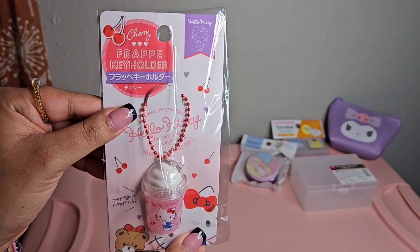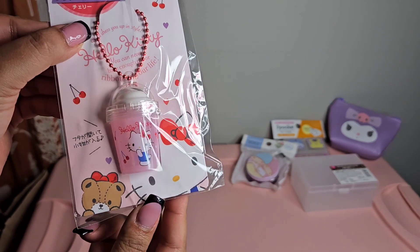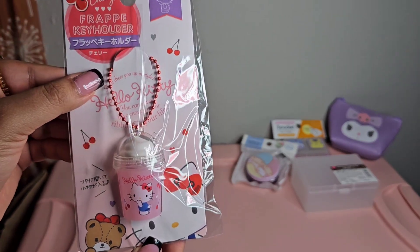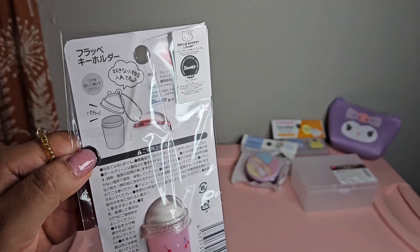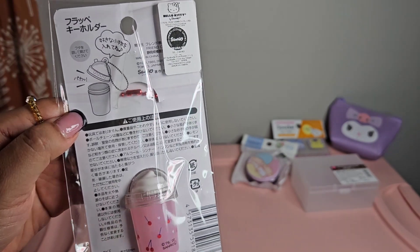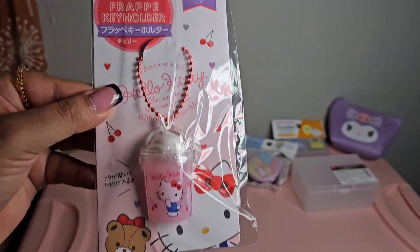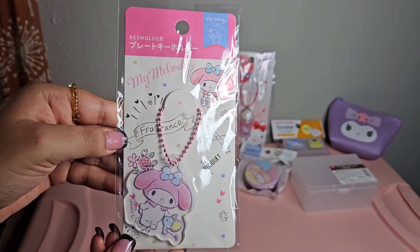Next is this cherry frappe key holder featuring Hello Kitty - these are really cute. This can actually open so you can put any cute little thing inside. The next thing I have is this My Melody keychain.